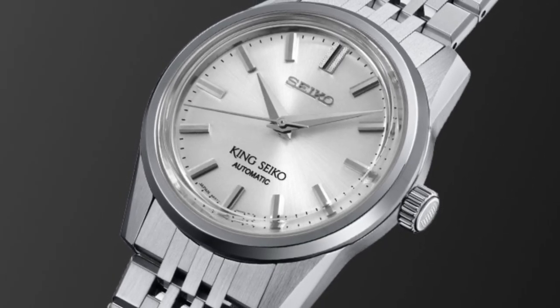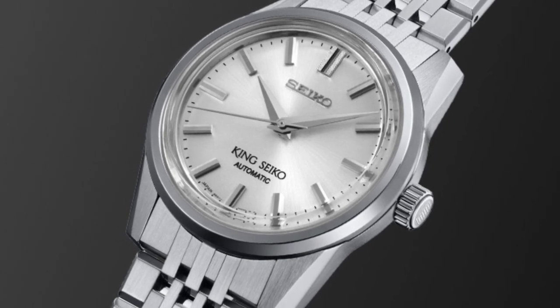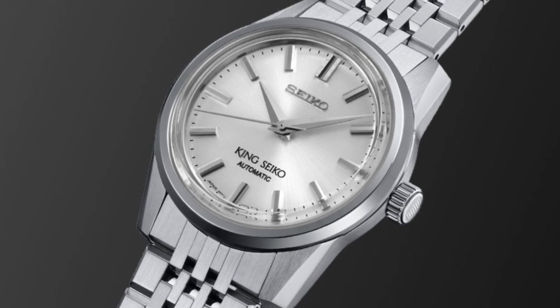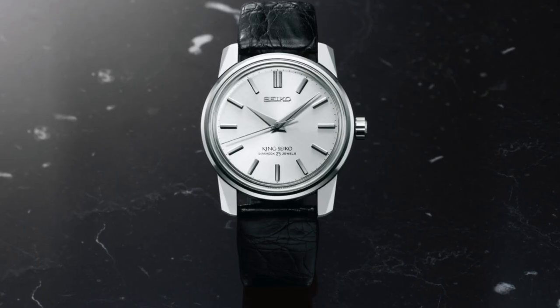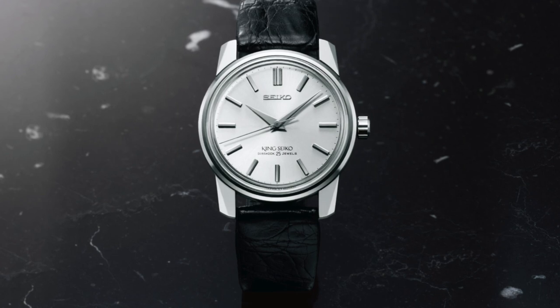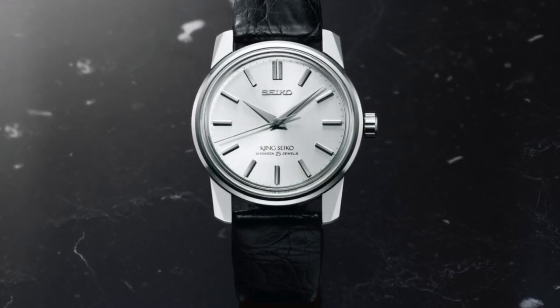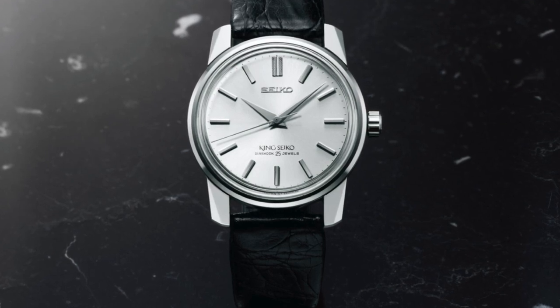Today, you can easily find both vintage and new models of King Seiko watches on online auction sites like eBay. Seiko has also relaunched some of these classic timepieces, providing watch enthusiasts with the opportunity to own a piece of history. Whether new or used, King Seiko watches offer exceptional value for money and are a testament to Seiko's commitment to excellence in watchmaking.